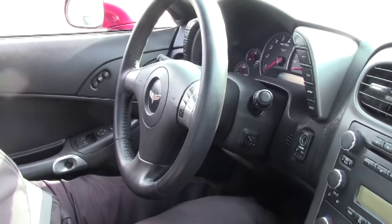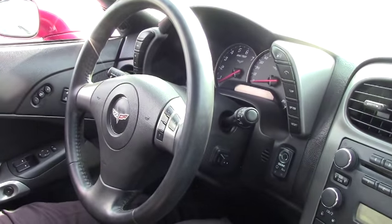Welcome back folks. We're going to take a little ride in this 2007 Monterey Red ebony interior convertible. This is a 2007.